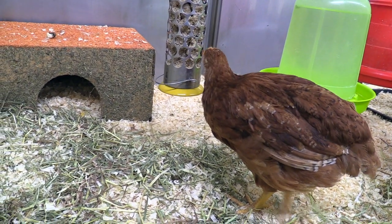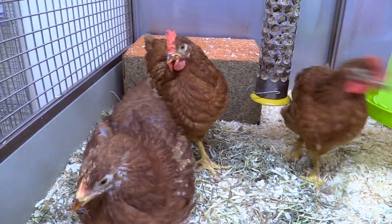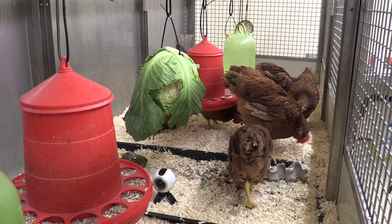Upon entering the room, one of the first things that we check is their food and water. We give them fresh water once a day. The food they have ad lib, so if it's running low we'll top that up.